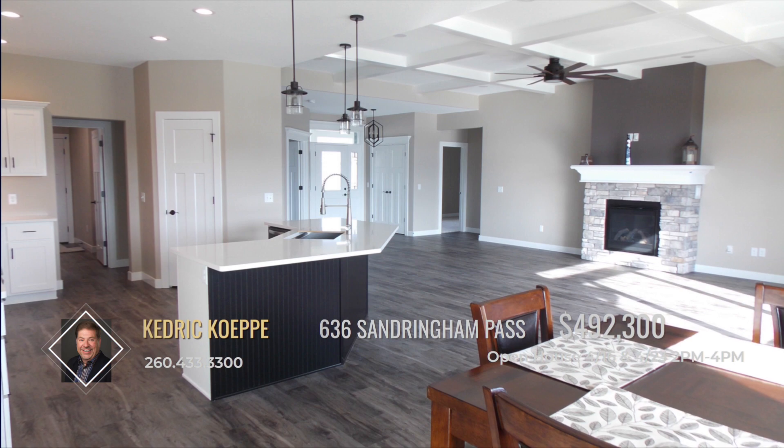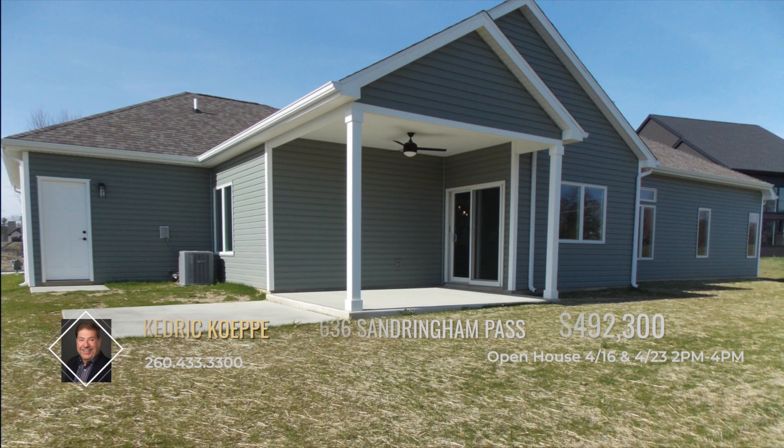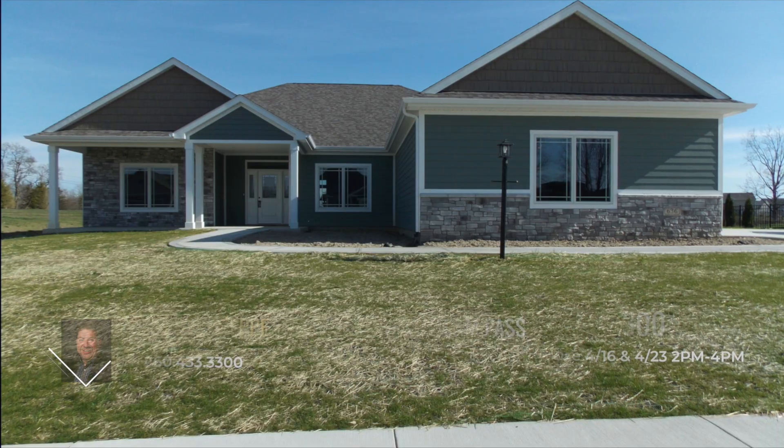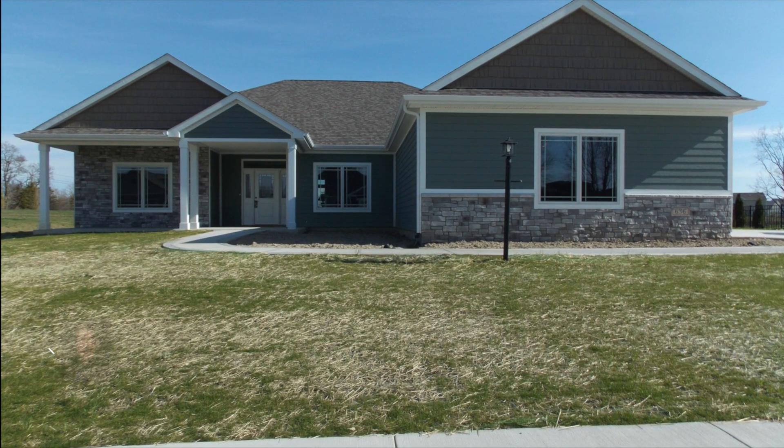With 45 years of building experience, Tom Schmucker & Sons prides themselves with providing quality features at an affordable price. Call Kedrick Kepi to make this wonderful home all your own.